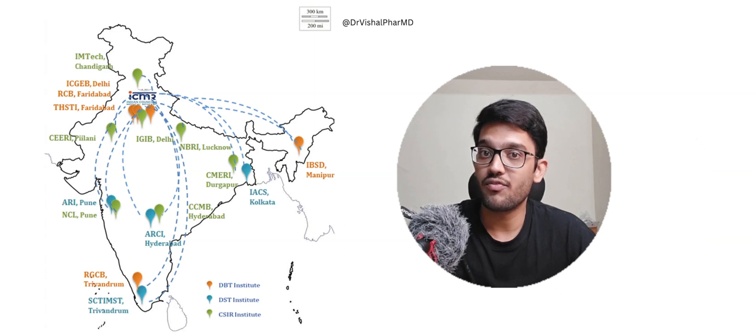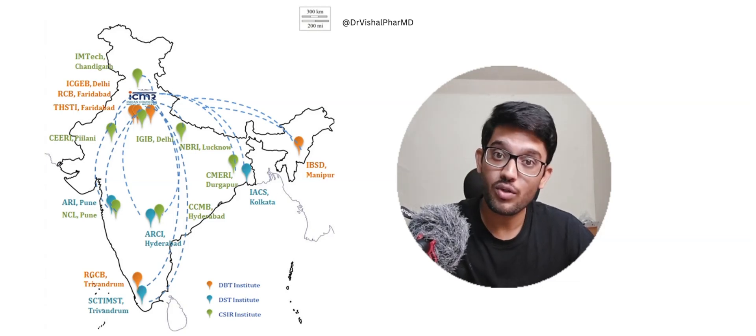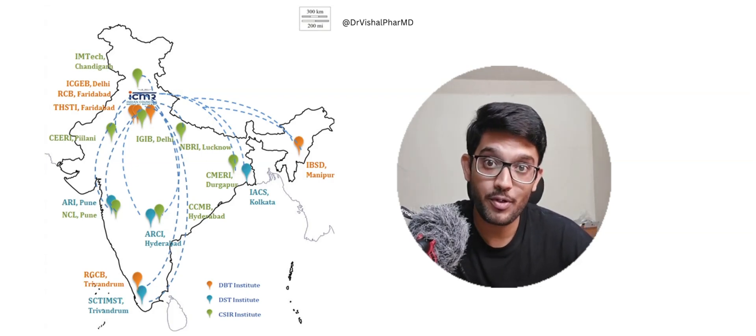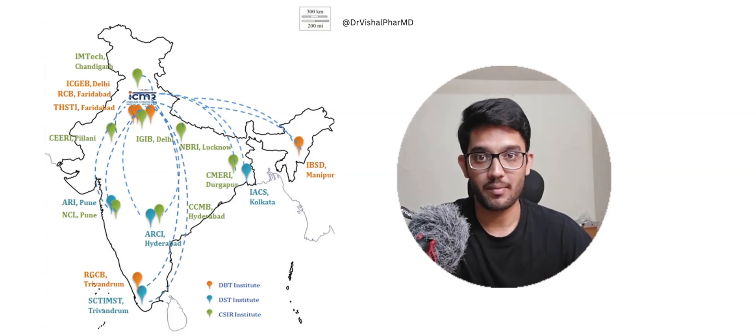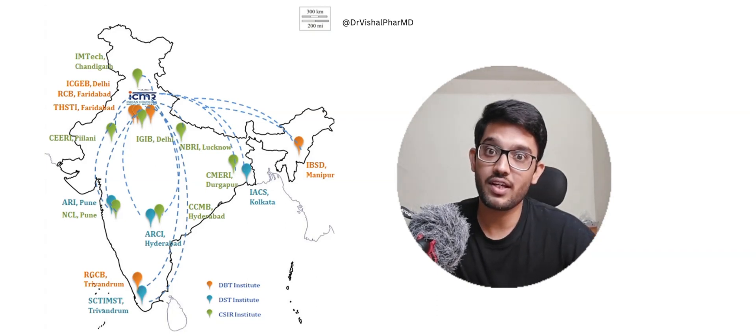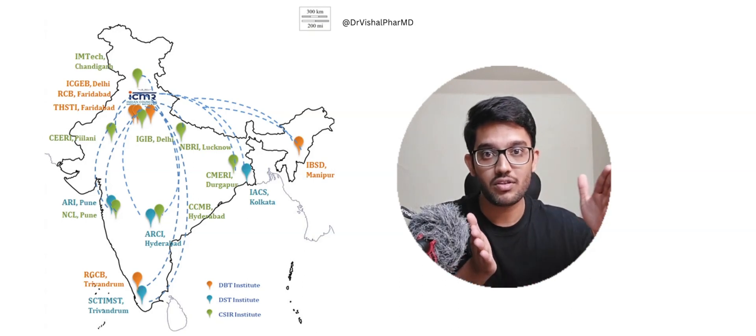Don't get confused between JRF (Junior Research Fellow), SRF (Senior Research Fellow), and Research Associates in projects versus Research Scientists. The major difference is that JRF and SRF are project-specific and that work is counted toward a PhD. There are different categories of Research Scientist — B, C, D, E, F, G — and we will see where PhD experience comes into account.